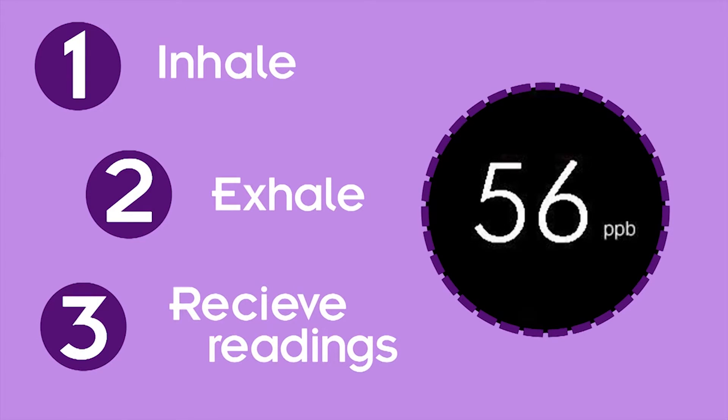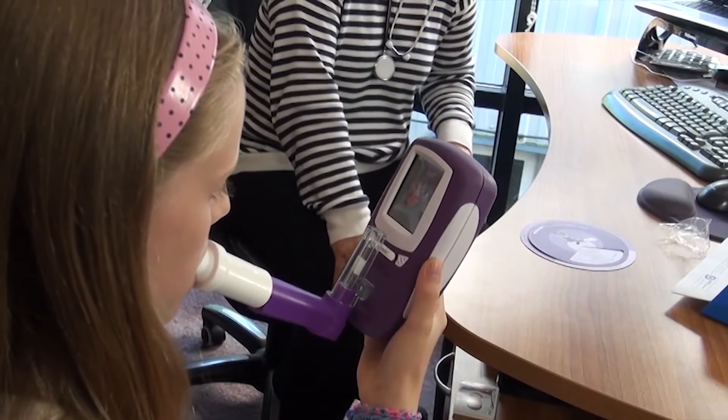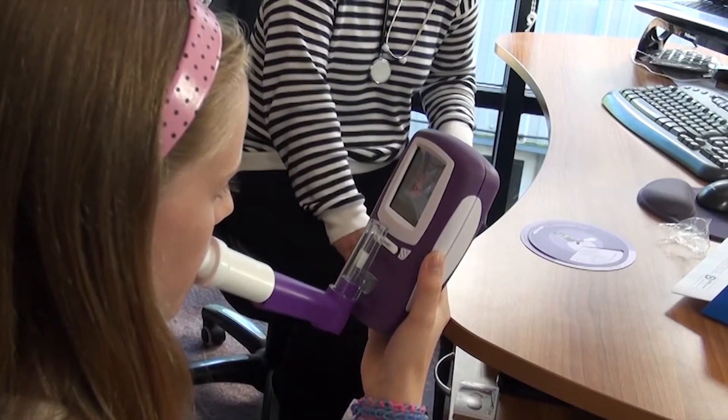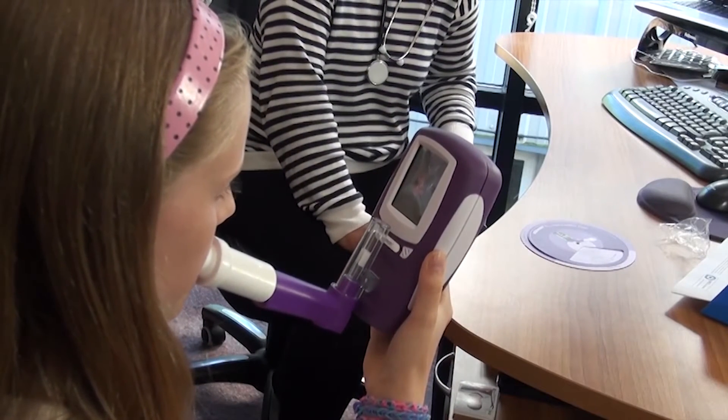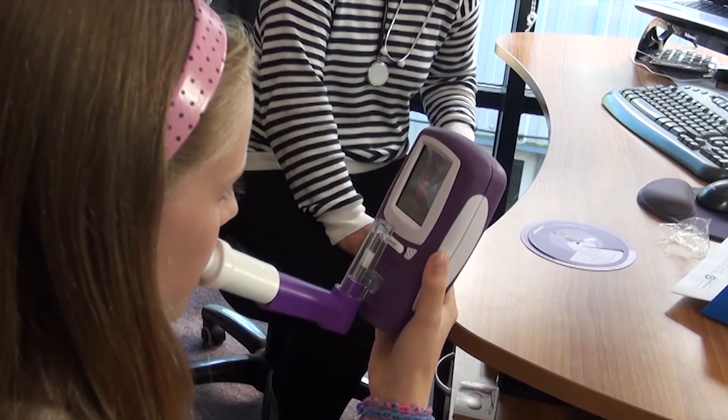Bedfont's No-Breath monitor represents a breakthrough in medical technology, giving healthcare professionals practical and cost-effective access to high-quality testing for both children and adults. The easy-to-use device measures fractional exhaled nitric oxide, or FENO, in exhaled breath, and gives medical practitioners the ability to measure separate aspects of respiratory complications.